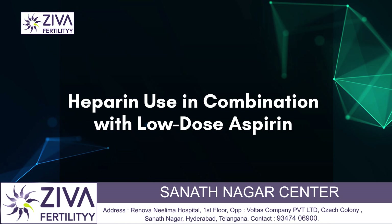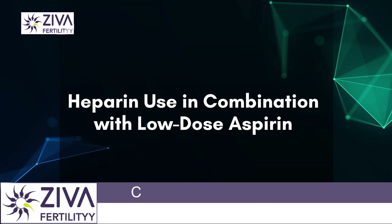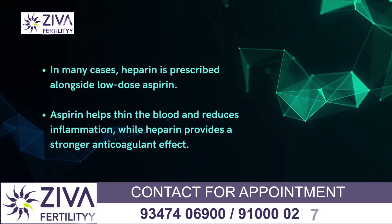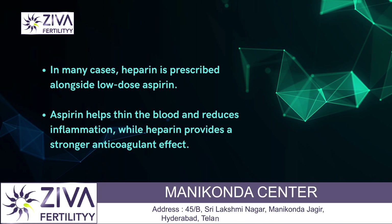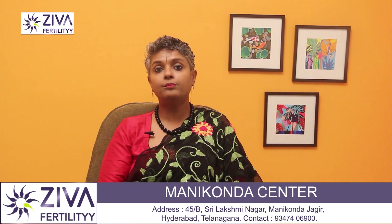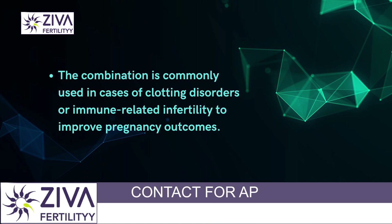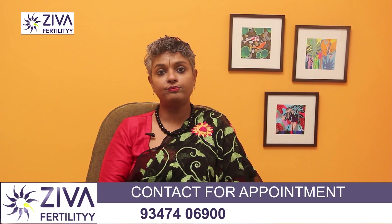Heparin use in combination with low dose aspirin is also very important to discuss. In many cases Heparin is prescribed alongside low dose aspirin. Aspirin helps thin the blood and reduces inflammation while Heparin provides a stronger anticoagulant effect. This combination is commonly used in cases of clotting disorders or immune related infertility to improve pregnancy outcomes.